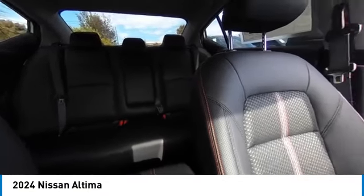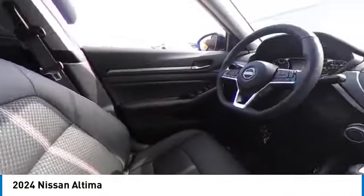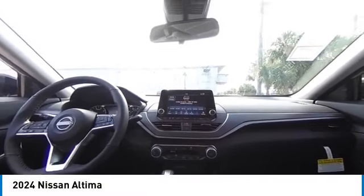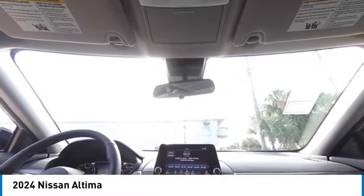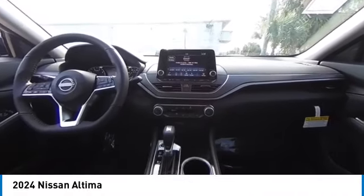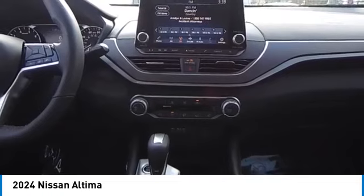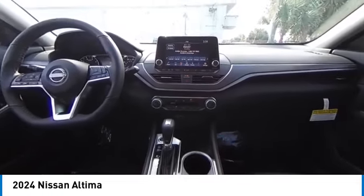Wouldn't you look great in this vehicle? Stop in today and see for yourself. The Nissan Altima — start in today.